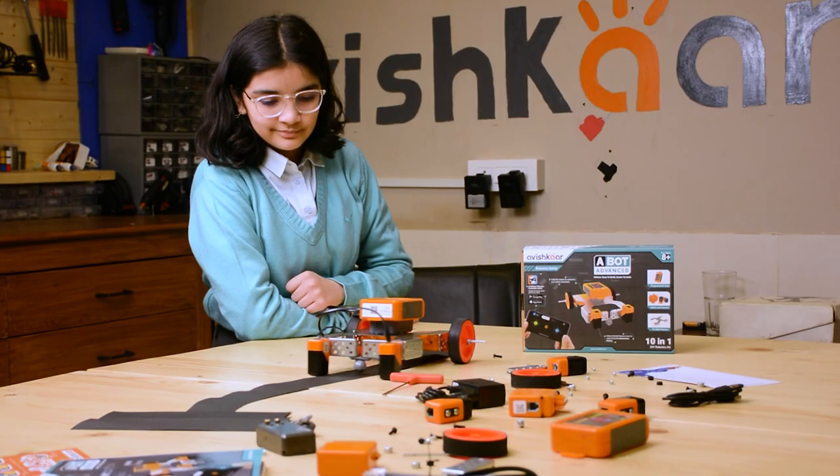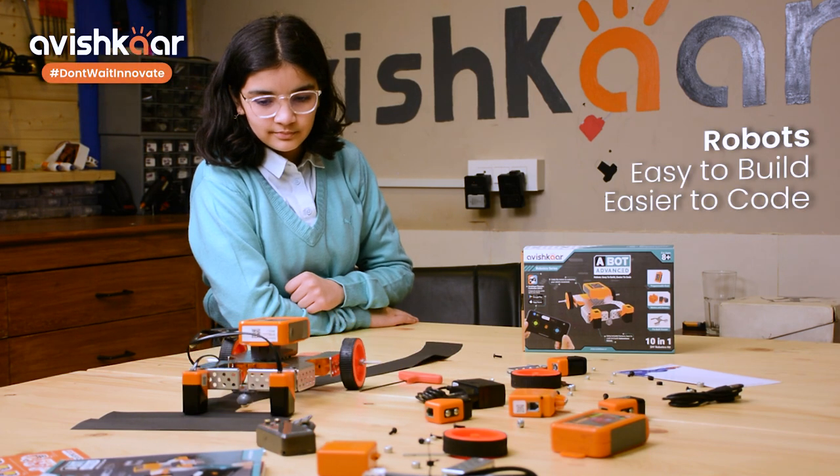Avishkar A-Bot Advanced — robots easy to build, easier to code.